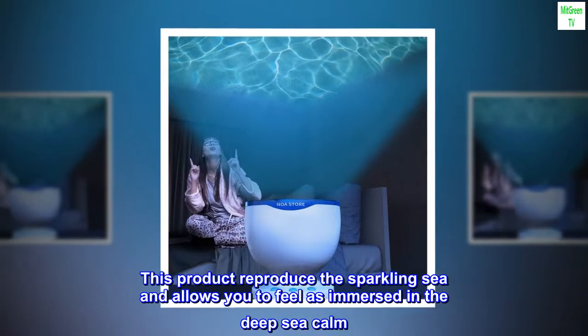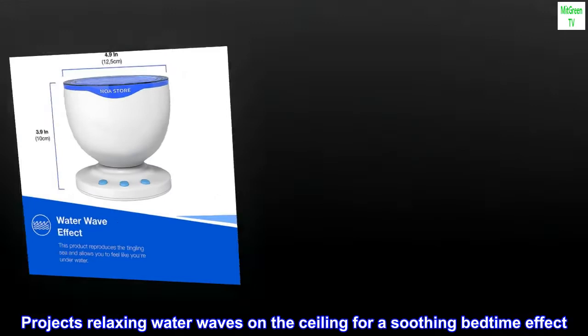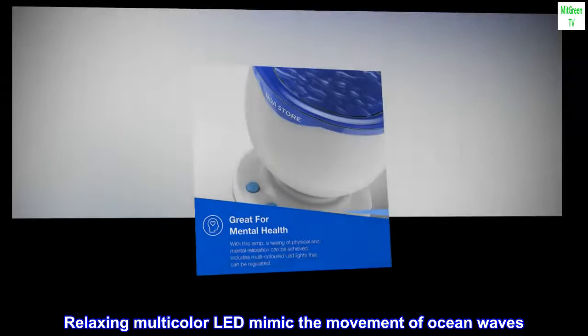This product reproduces the sparkling sea and allows you to feel immersed in deep-sea calm. It projects relaxing water waves on the ceiling for a soothing bedtime effect. With this lamp you can achieve a sense of physical and mental relaxation. Relaxing multicolor LEDs mimic the movement of ocean waves.